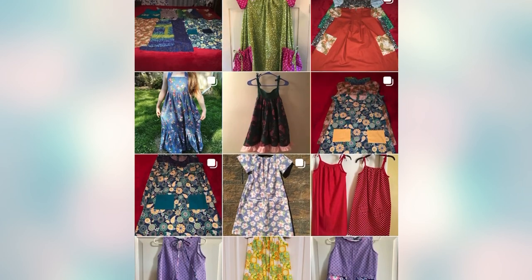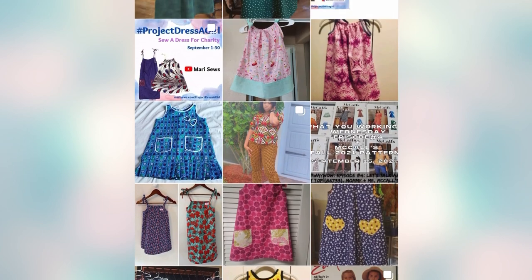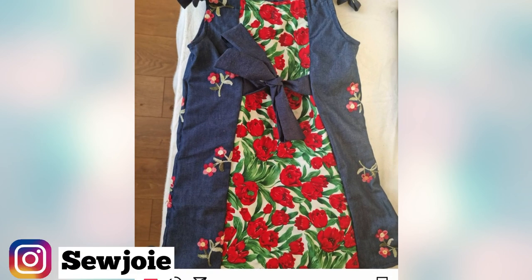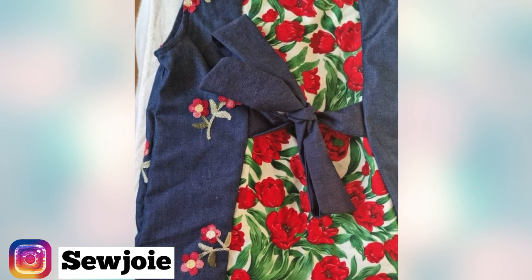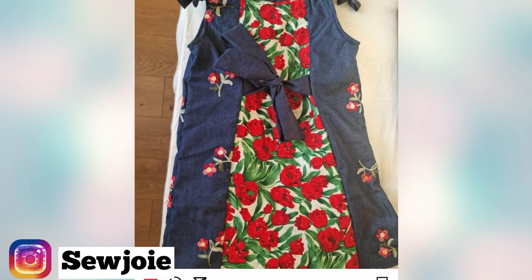There's one last one I want to show you, and it's made by Sew Joy. It has a very unique way of pairing fabrics. She used a jean-looking fabric that has embroidered little red flowers on it, then matched that with a panel of red flowers going down the center of the dress. The dress ties at the waist in the same fabric as the embroidered section, which adds a really cute pop of visual interest in a wonderful way.